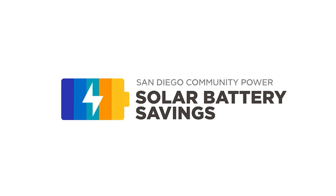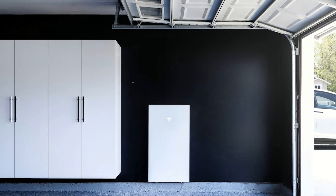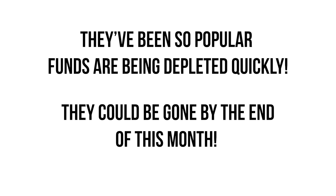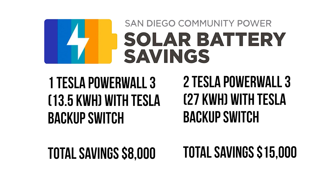Are you aware of the rebates offered through the San Diego Community Rebate Program on the Tesla Powerwall 3? They have been so popular that funds for them are being depleted quickly. They could be gone by the end of this month. Reserve your Tesla Powerwall 3 today and get $8,000 in savings on one Powerwall 3 and $15,000 in savings on two.